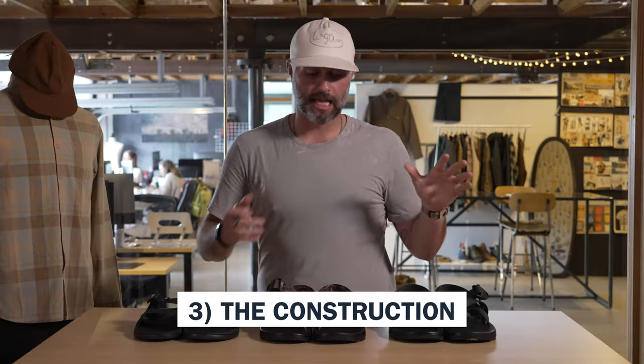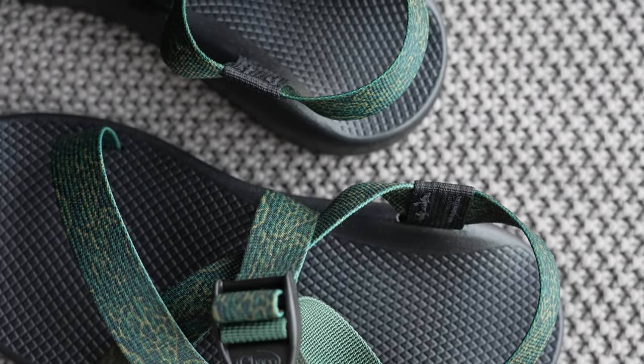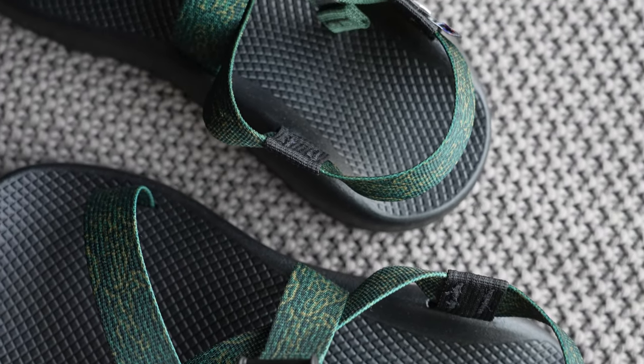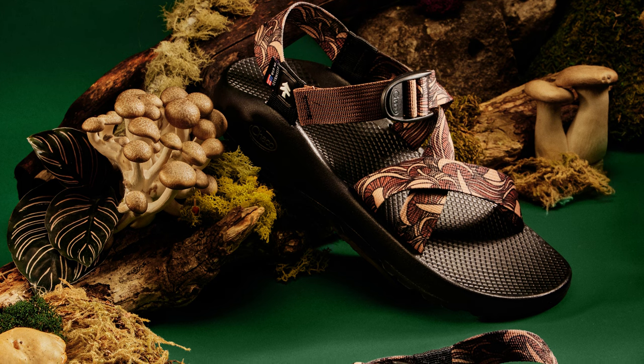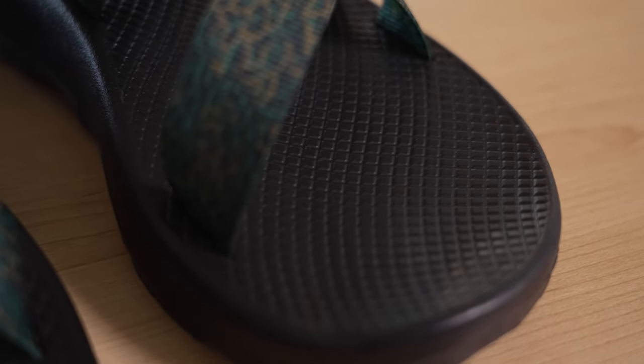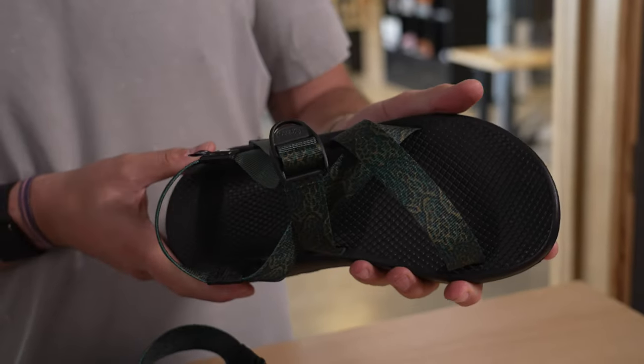Number three, let's get into the actual construction. As I mentioned at the very beginning, Chaco probably needs no introduction, particularly in the Z1 Classic silhouette. The quality of materials and the construction — they have perfected. But foundationally it has remained the same. You've got only eight pieces that make up this entire shoe.